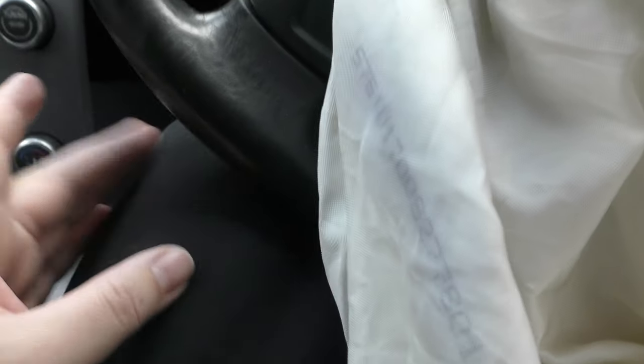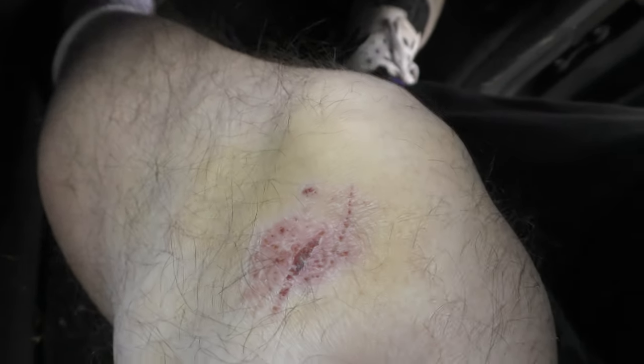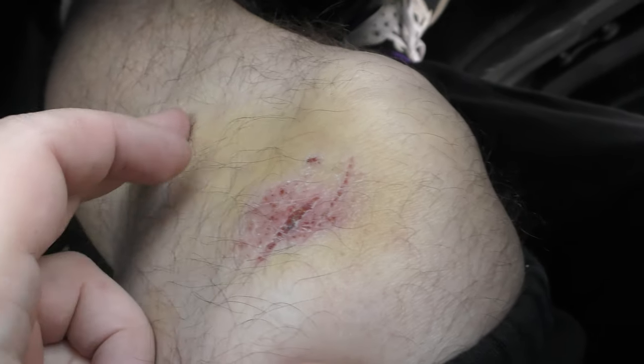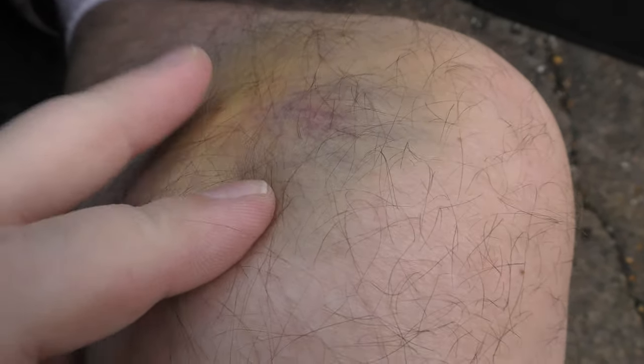I've got bruising to my knees, and I've just worked out it's got to be from hitting the steering wheel. When the impact was to the front, my knees must have come up. I've got quite a bit of bruising — cuts and bruising all around my knees. Both knees — the other one's looking quite nasty now, and they're stiff in that area, pretty uncomfortable.